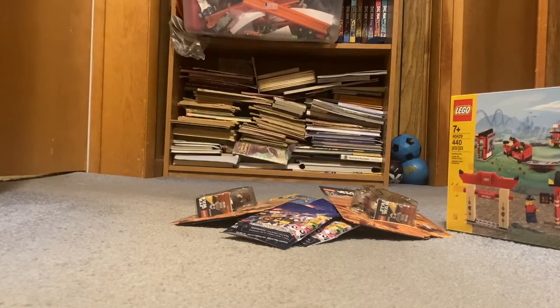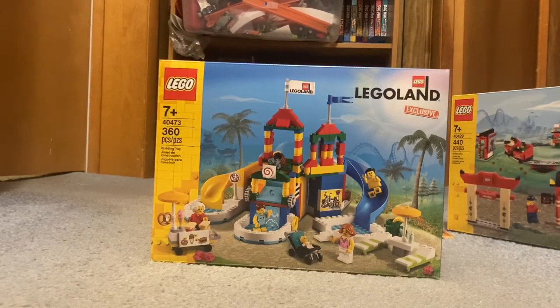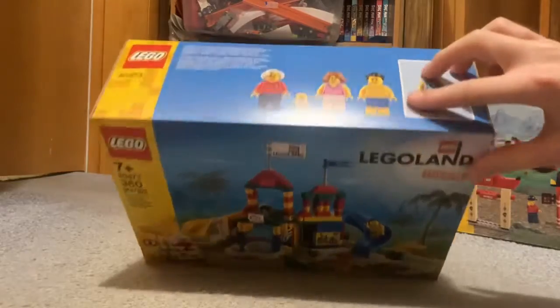And lastly I got another one of the exclusive Legoland sets — it's the Lego Waterpark, set 40473, exclusive to Legoland. It comes with four minifigures, and so does the other one.